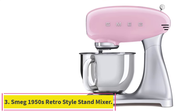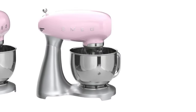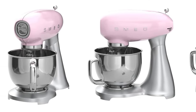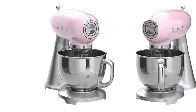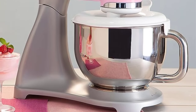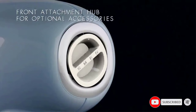Number 3: the Smeg 1950s Retro Style Stand Mixer. Folks who believe that style comes first can't go wrong with a Smeg stand mixer. The attractive retro design comes in several neutral and pastel colors, including pink, red, blue, and green. The stylish design comes at a high price point, but the impressive features don't disappoint. With a 600W motor, it's also the most powerful mixer on our list, making it a better choice if you're frequently making things like stiff bread doughs.